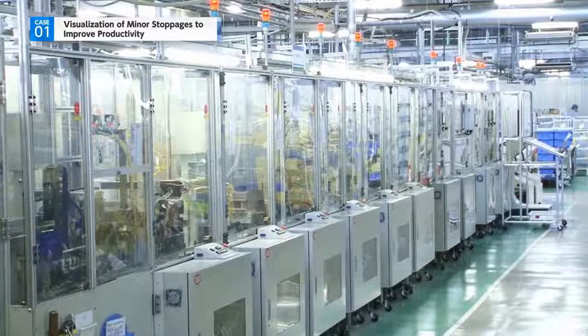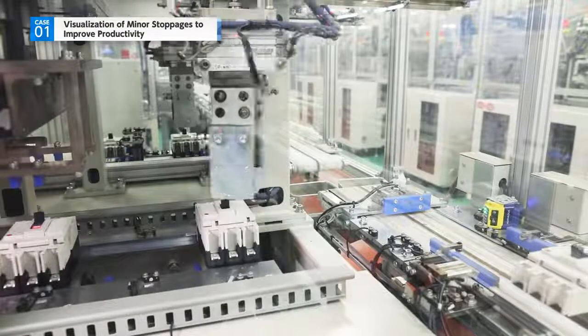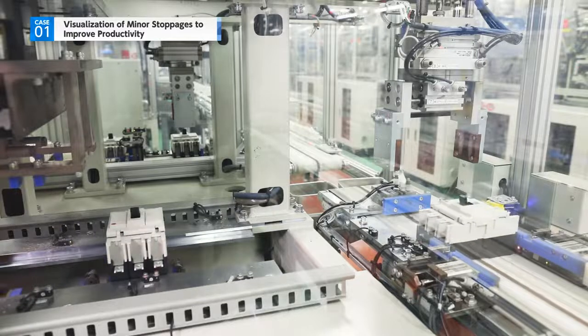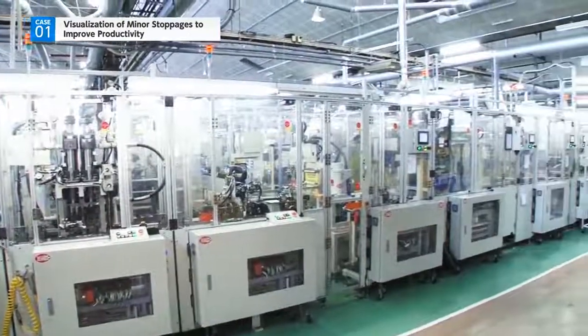Mitsubishi Electric is working on reducing the occurrence of minor stoppages, eliminating inefficiencies at production sites and improving productivity by developing an environment which enables both the visualization of the true causes of minor stoppages and the implementation of measures in advance.